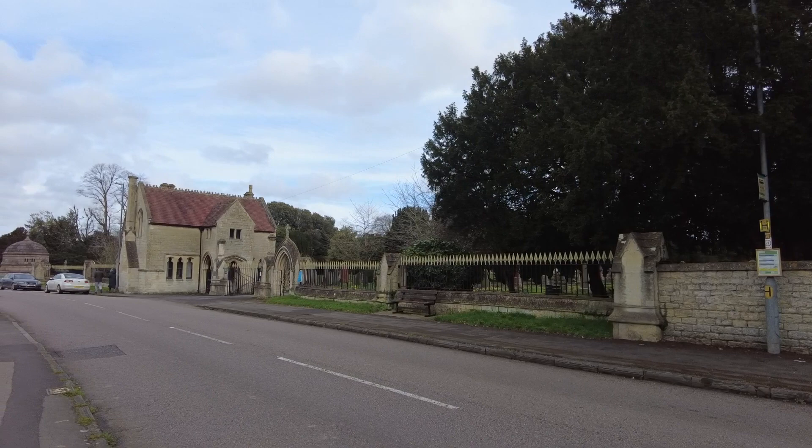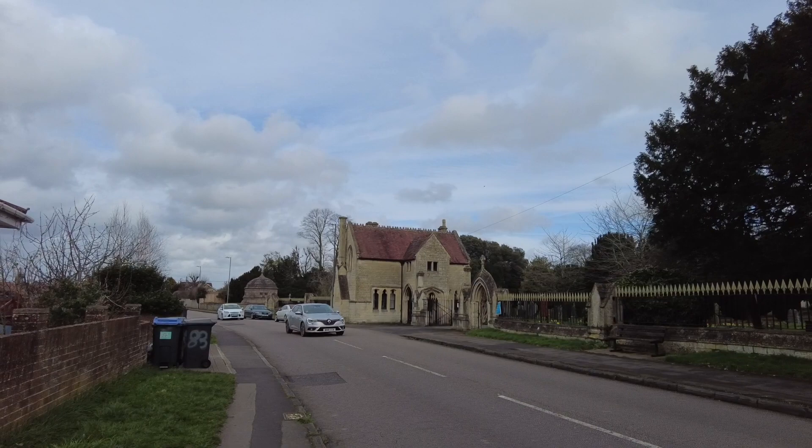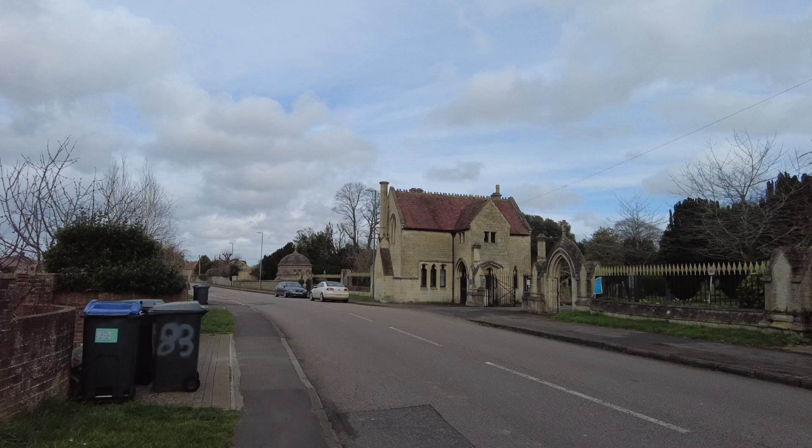Welcome, you'll join me today at the Down Cemetery in Trowbridge. We're going to take a look around and see what we can find. We'll cross over and away we go.